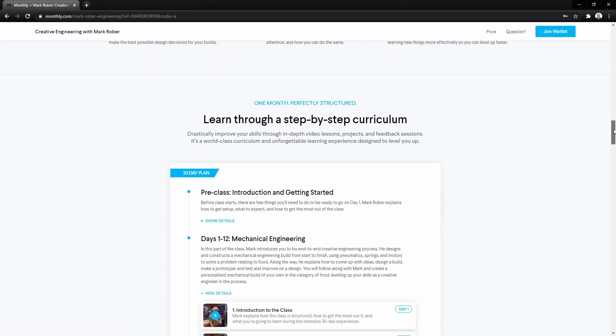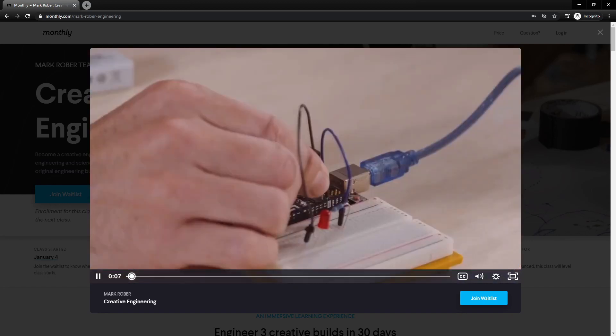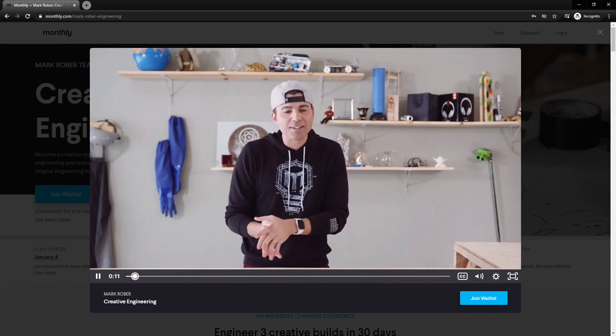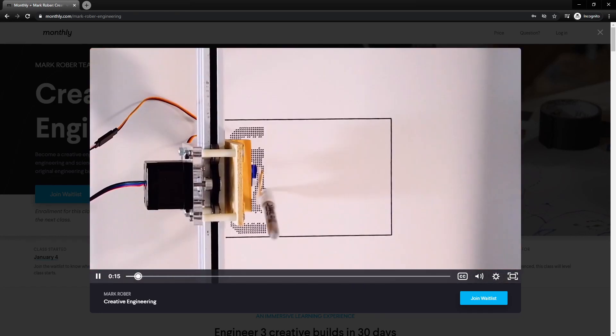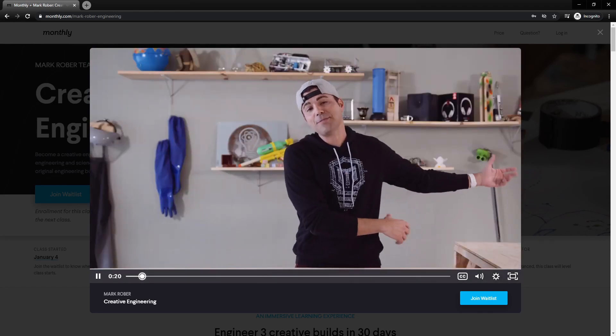He covers the engineering design process with a strong emphasis on brainstorm, research, prototype, and final build — and he repeats that a lot. I did enjoy watching these videos and seeing how Mark tackles a project. I found this process very familiar to how I've approached developing software my whole professional career, so it was a good reinforcement of the process, but I can't say it taught me anything new.